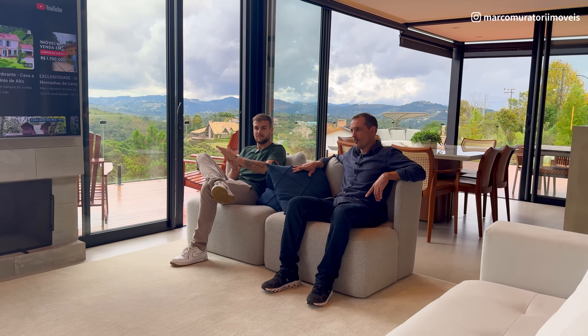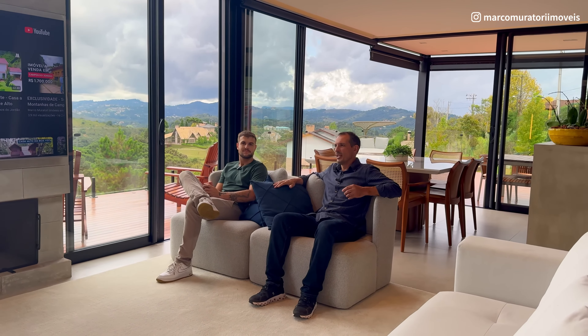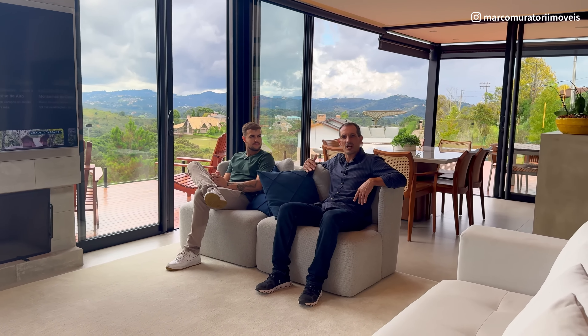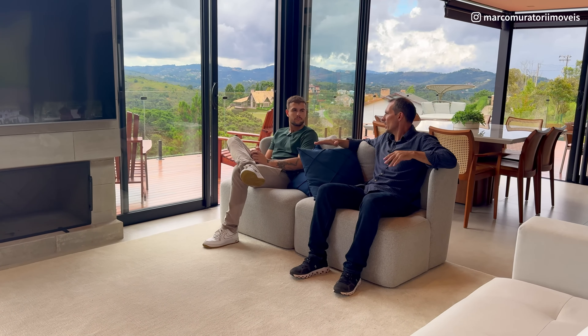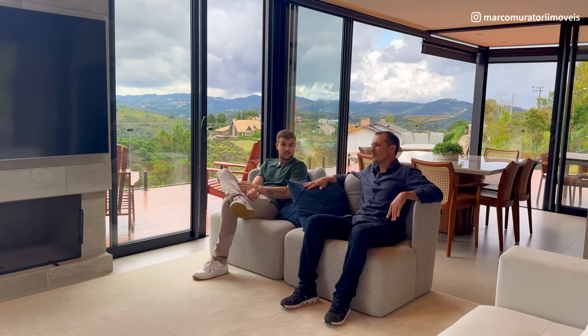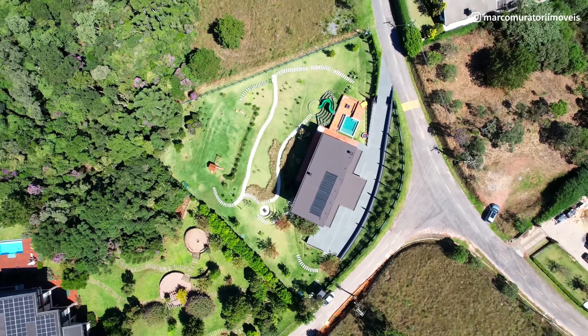O Condomínio Iporanga tem área total de mais de 3 milhões de metros quadrados, sendo que quase 50% é área preservada, área verde. O condomínio oferece lazer completo: quadra de beach tênis, quadra poliesportiva, quadra de tênis, lago, área para caminhada, cachoeira, e tem um heliponto também — se você tem um helicóptero, pode vir pousar. Segurança 24 horas. E o valor do condomínio é bem atraente — não é um condomínio caro, por tudo que oferece.